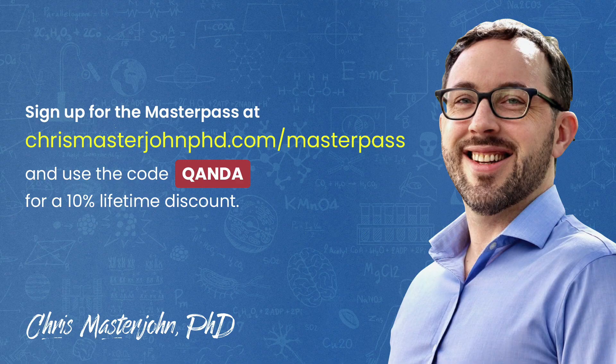I hope that helped, Danny. Thank you for your question. This episode was part of a Q&A for members of the CMJ Masterpass, where I hold monthly private Zoom Q&As for my members.